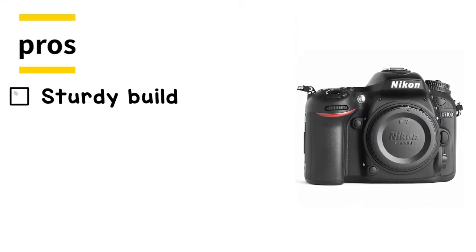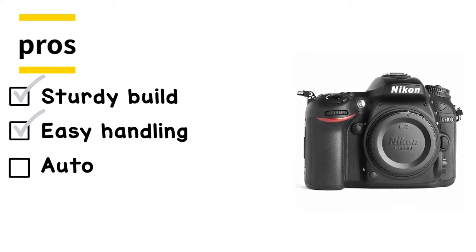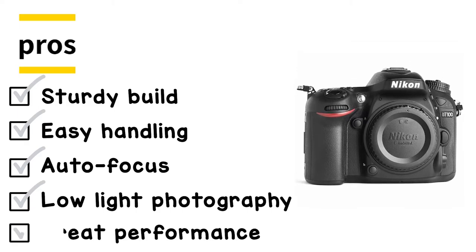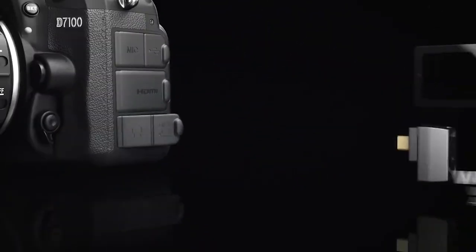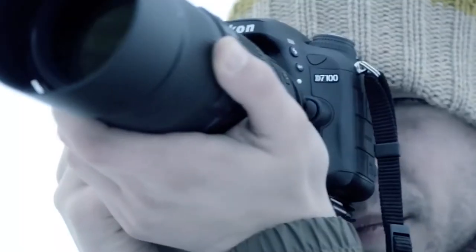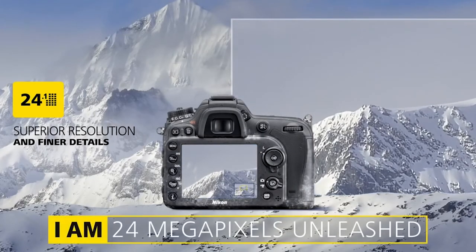Its pros are: it has a sturdy build, easy handling, an autofocus feature, the ability to perform low-light photography, and great overall performance. However, it has a soft video output and slower autofocus. Bottom line is, with this camera you can share files wirelessly, it is capable of shooting 6fps for up to 100 shots continuously, and the camera is equipped with a 24.1 megapixel DX format image sensor.